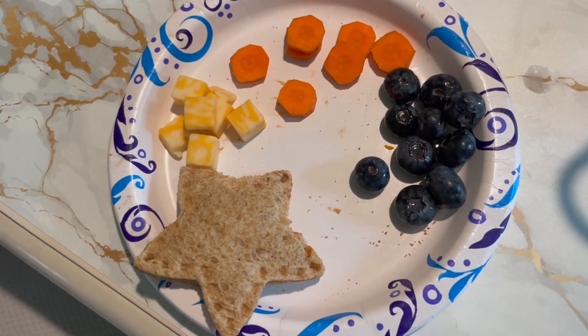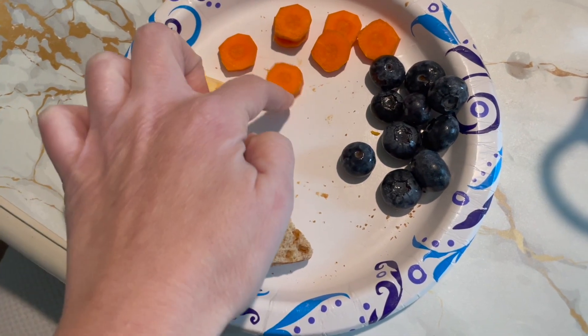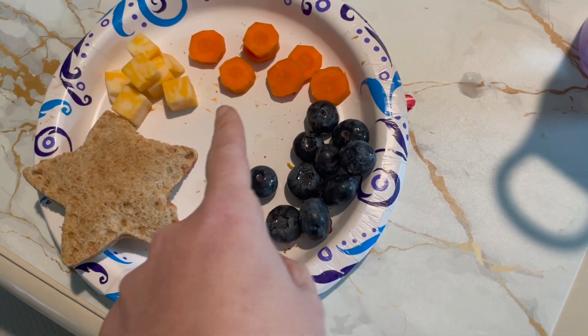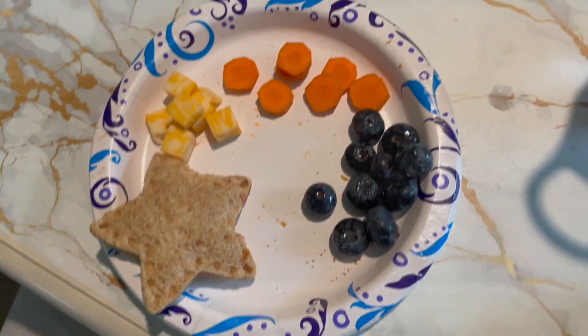Here is Nyla's lunch at home today. She's got that same little Uncrustable I made for Ryan — some cheese cubes, some little carrot slices, and some blueberries. I made the Uncrustable on the plate and it got all — it's not like a dirty plate. Anyway, there you go.